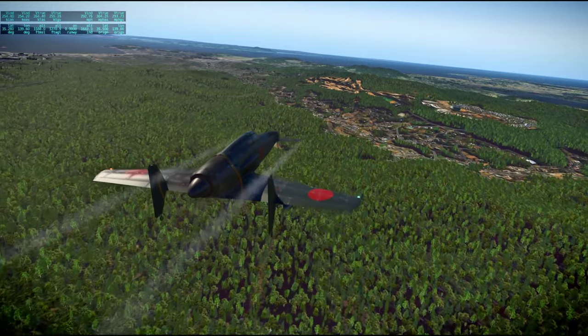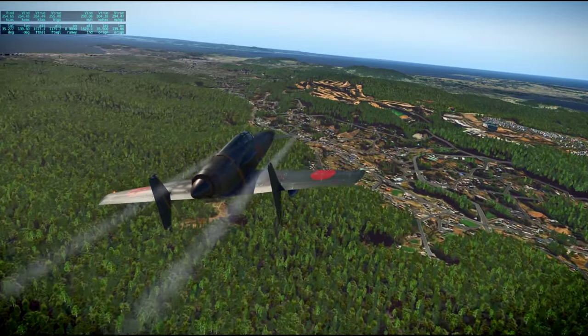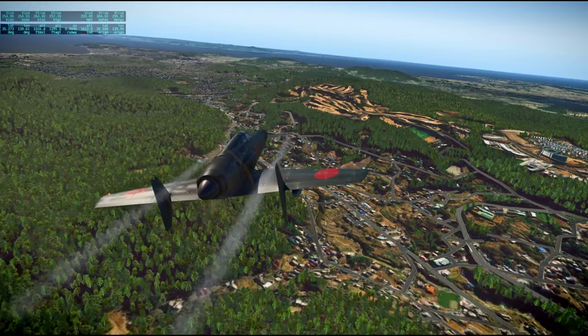This is sort of the southern end of Tokyo Bay. We're going to basically do a U-turn to head up it.